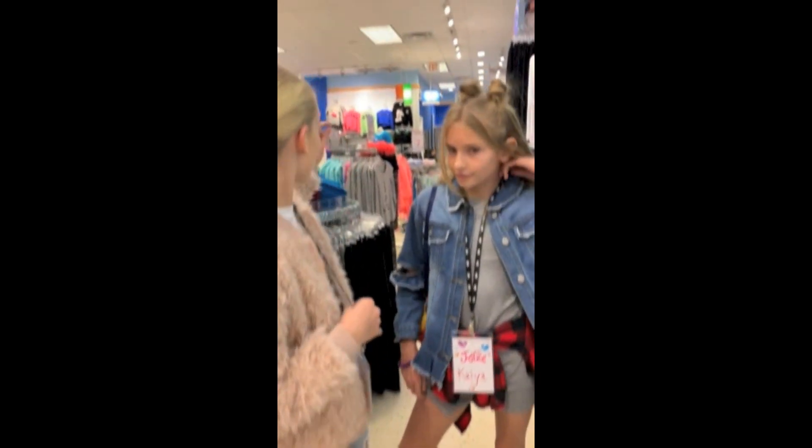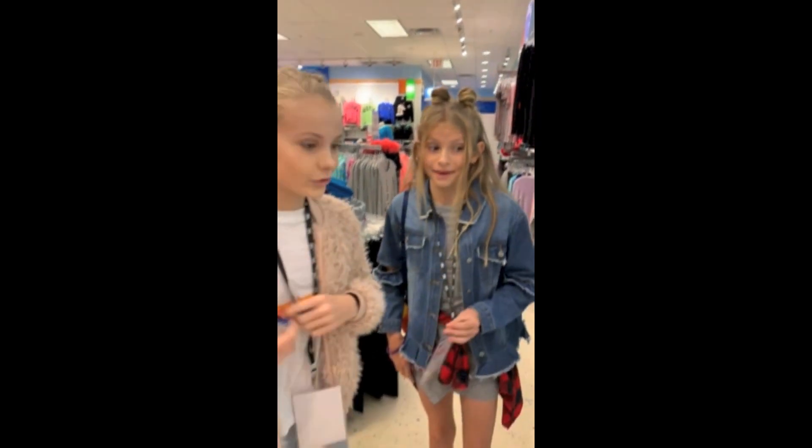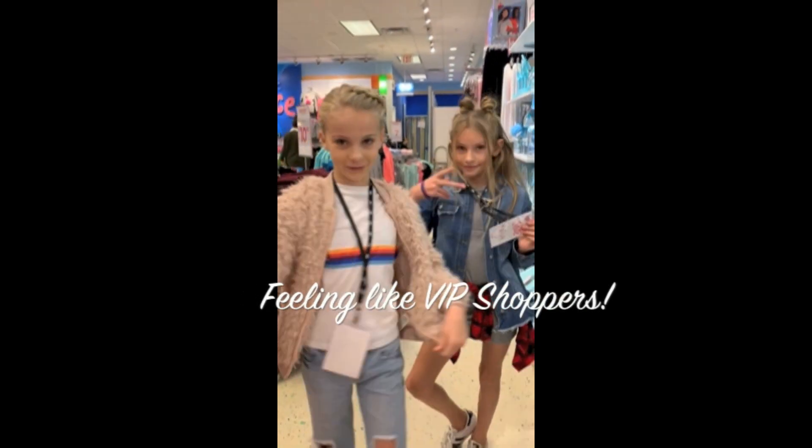Guys, we have our lanyards and if you feel the back you can see Jayden and Kaya on them. I feel so official — we're like VIP shoppers over here.